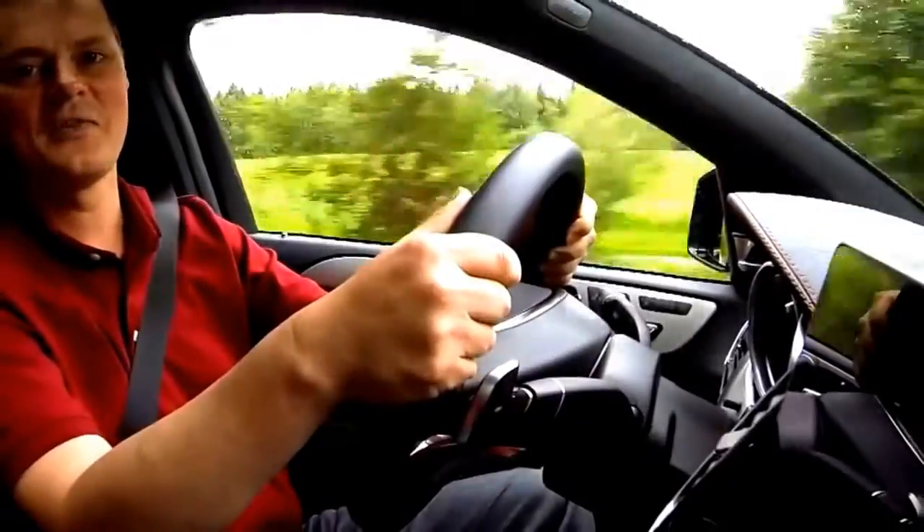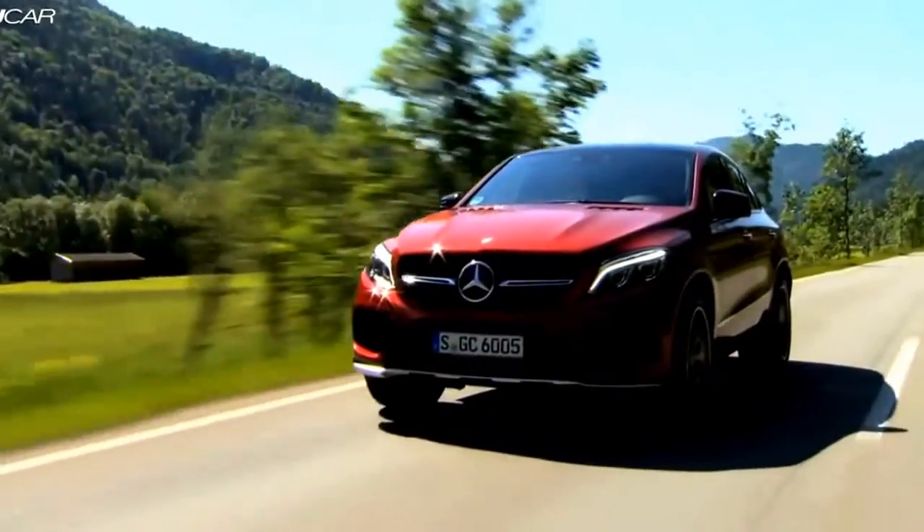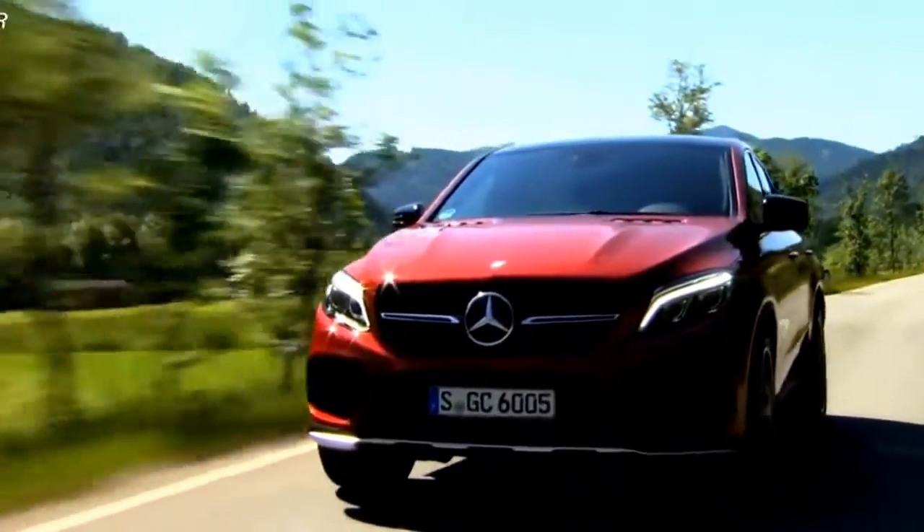The car drives exactly the way we hoped it would. It's fun, it's agile, it's sporty. It has all-wheel drive with a 60-40 split, so most of the power goes to the rear wheels, and that really helps with the sporty dynamic while you're driving.